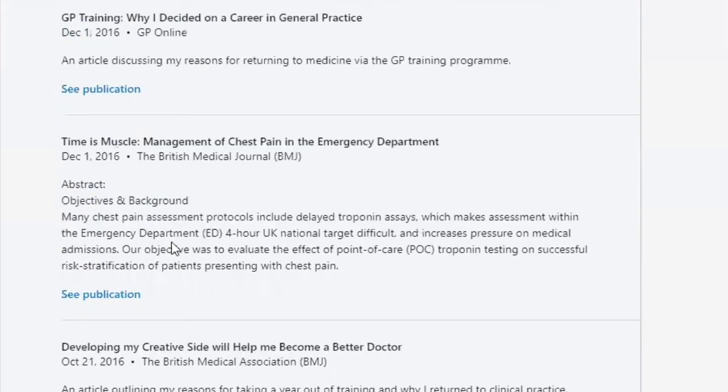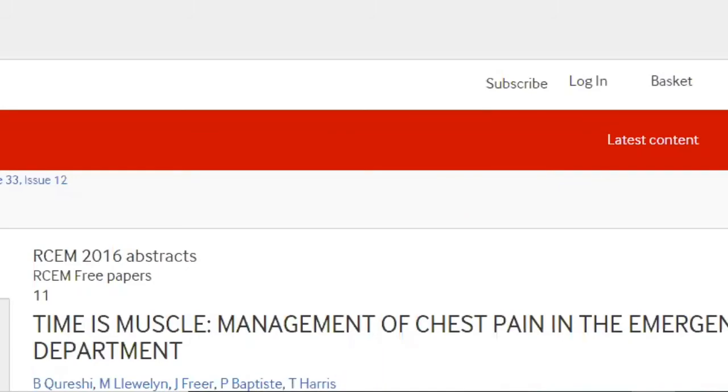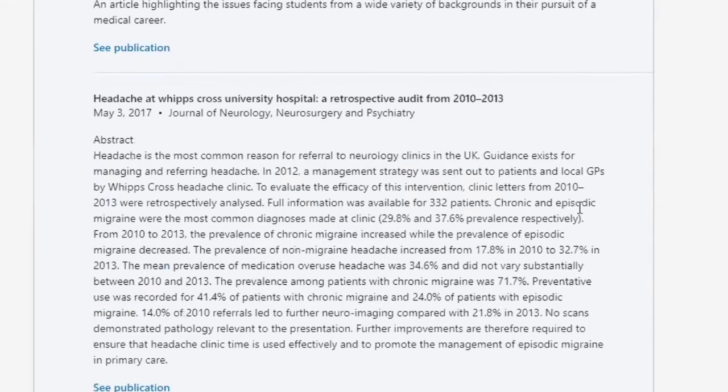Now I'm taking you to a re-audit I was part of. Some trainees sent an email out looking for help. I was interested in cardiology at the time, so I volunteered, and then I was part of the publication and we also presented it.